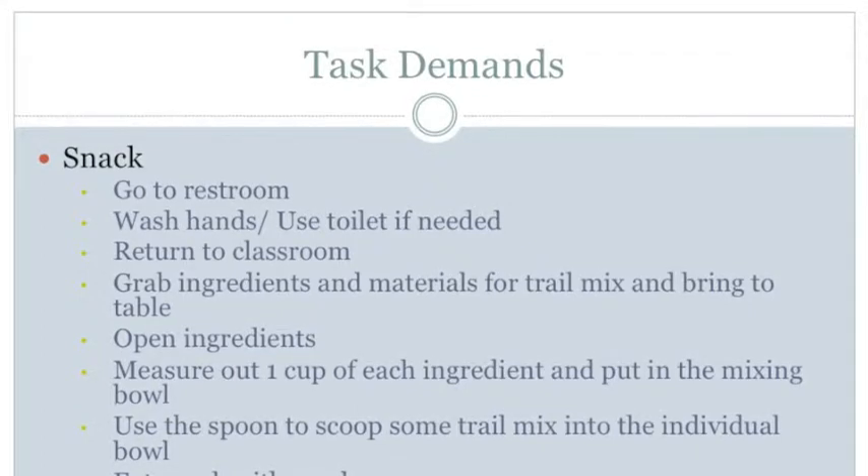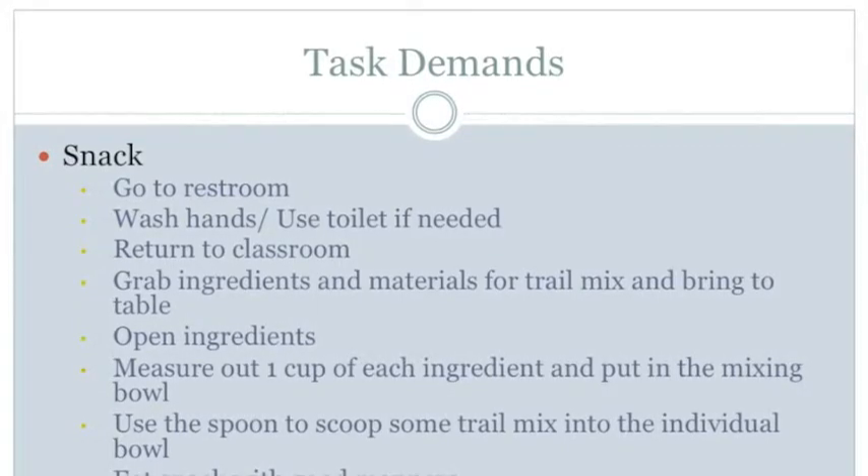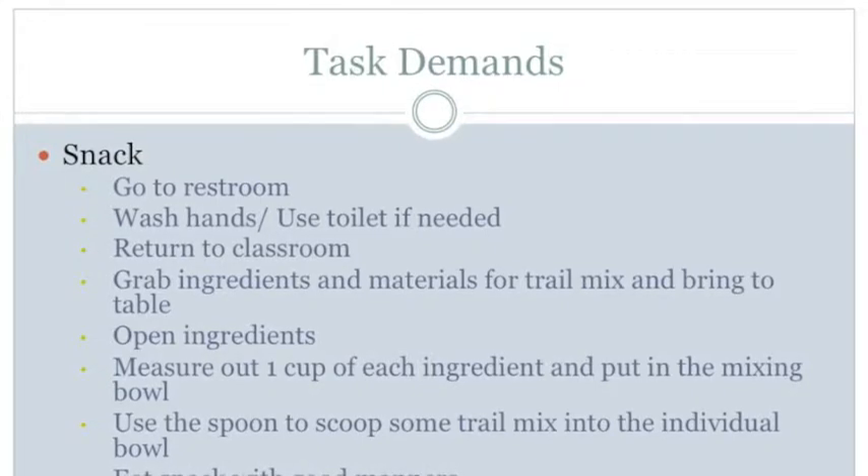Task demands for the snack. The first step is to go to the restroom. For the perception demands, the student must be able to hear the teacher tell them to go to the restroom and line up, see the line for the line up, and then sign for the restroom.